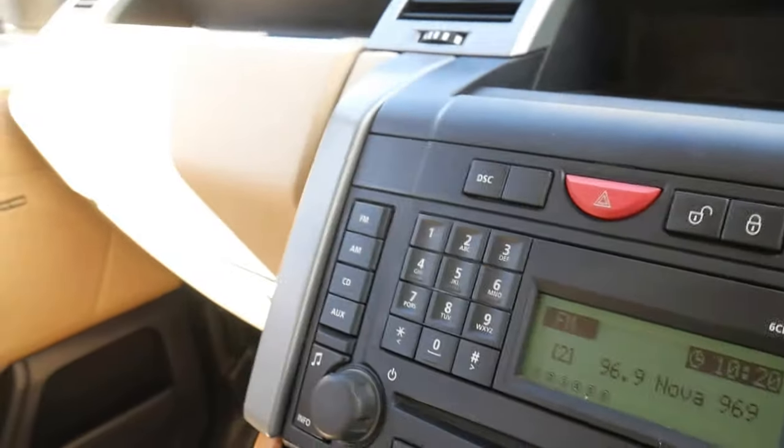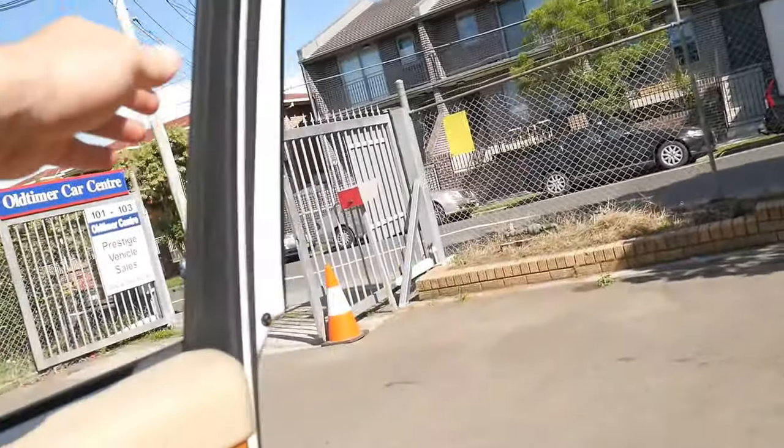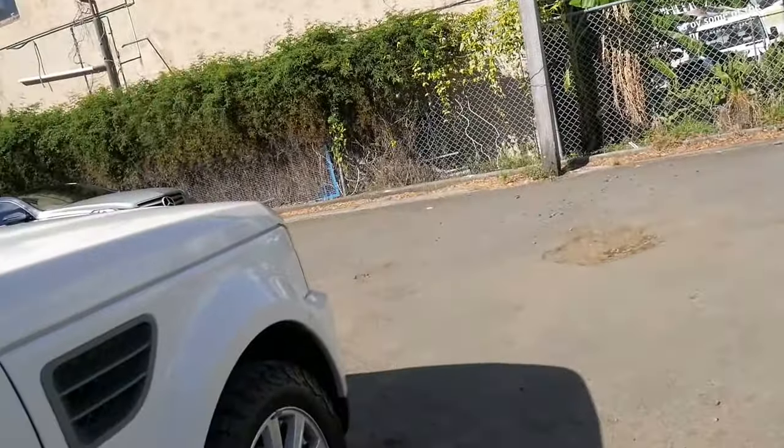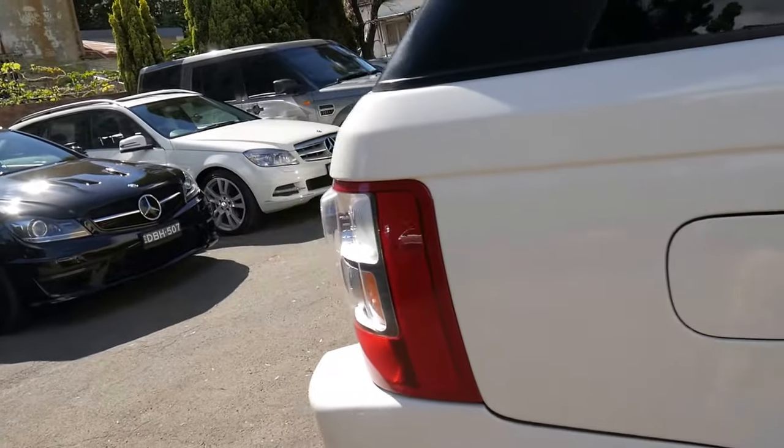At under $30,000, these are a car which really will continue to hold their value well. New, this probably would have been about $90,000. Ten years later it's still just under $30,000.